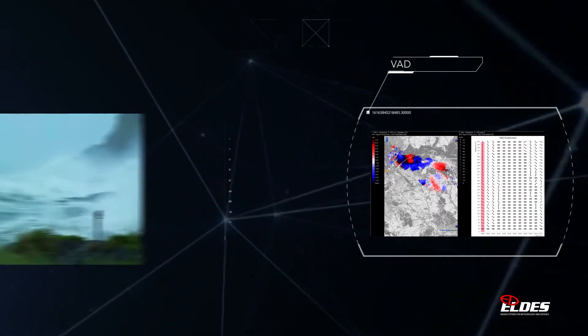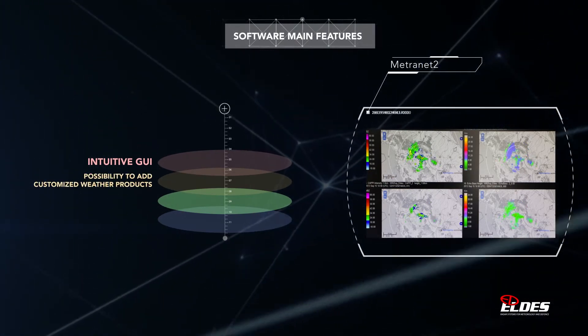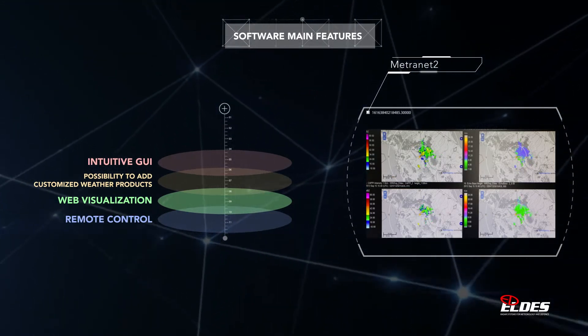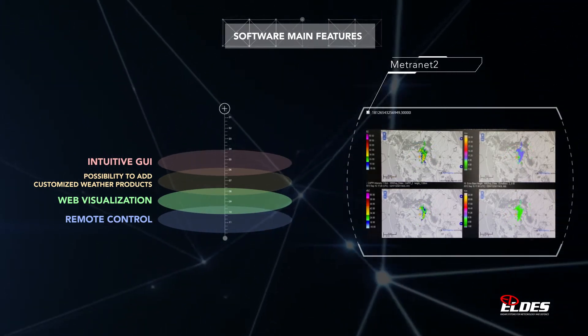The products can be displayed through a simple graphic user interface, the Metronet 2, for immediate use, even by non-experts. The data and weather maps produced can also be displayed through web clients supplied by ELDIS or by third parties.